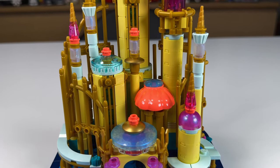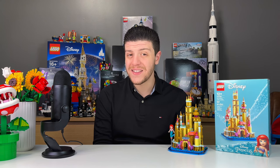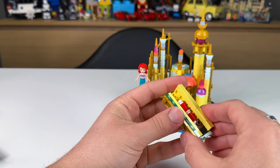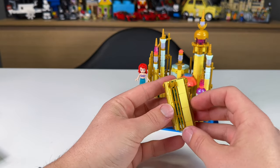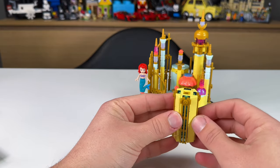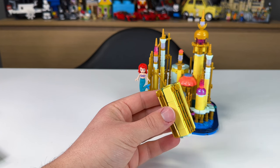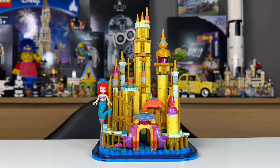Even at this price, there are some things that do feel a little fragile. This isn't really intended to be a playset, but if you're making a set for ages 12 and up, there's a good chance 12 year olds are going to build and play with it, and it can be a bit fragile if that's how it's going to be used. But overall, I'm really happy with this set and the build.